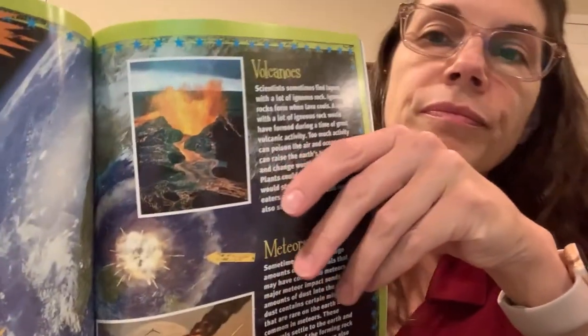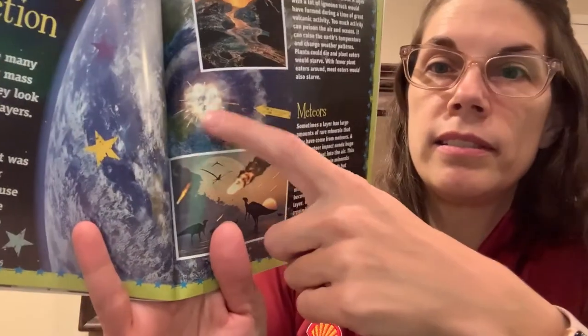Too much volcanic activity can poison the air and oceans. It can raise the earth's temperature and change weather patterns. Plants could die and plant eaters would starve. With fewer plant eaters around, meat eaters would also starve. Meteors: Sometimes a layer has large amounts of rare minerals that may have come from meteors. A major meteor impact sends huge amounts of dust into the air. This dust contains certain minerals that are rare on the earth but common in meteors. These minerals settle to the earth and become part of a forming rock layer. Meteor impacts can also create higher temperatures and climate change leading to mass extinctions.